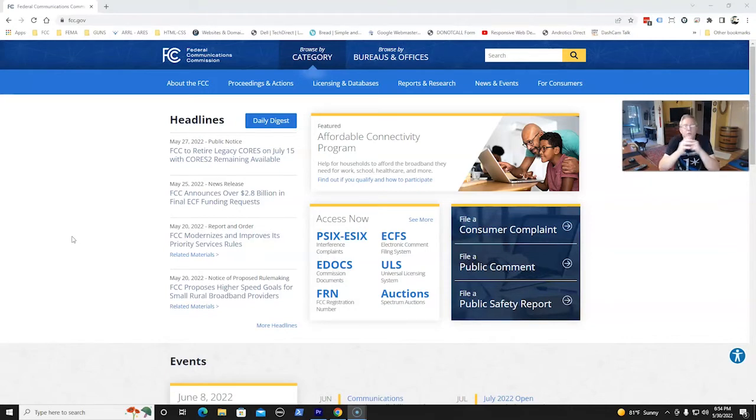Let's go ahead and start our journey here. First thing, we're going to go to the FCC.gov site. Right here, FCC.gov. Now, once we're on their main page, we've got to drill down some more. We've got about three different pages to drill down to, so nothing is easy with the government.